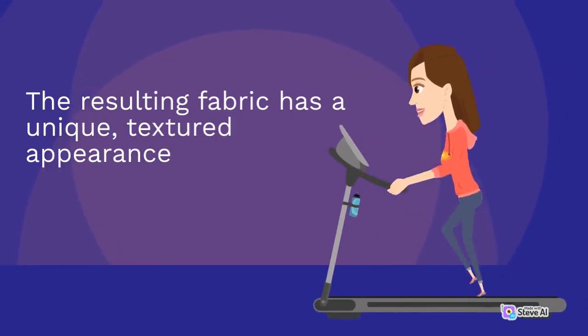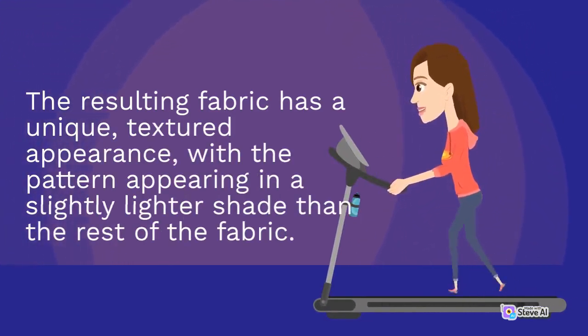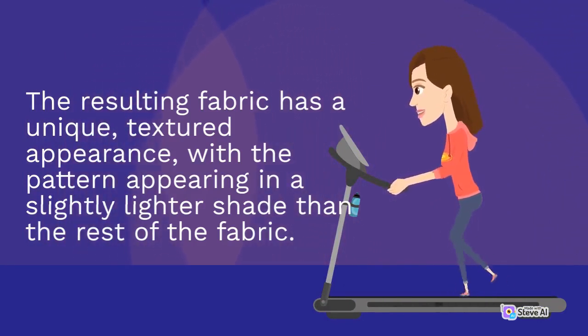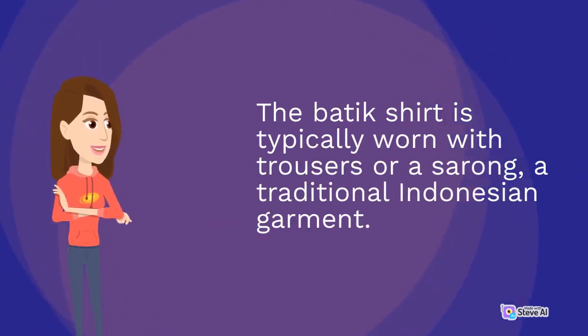The resulting fabric has a unique, textured appearance, with the pattern appearing in a slightly lighter shade than the rest of the fabric. The batik shirt is typically worn with trousers or a sarong, a traditional Indonesian garment.